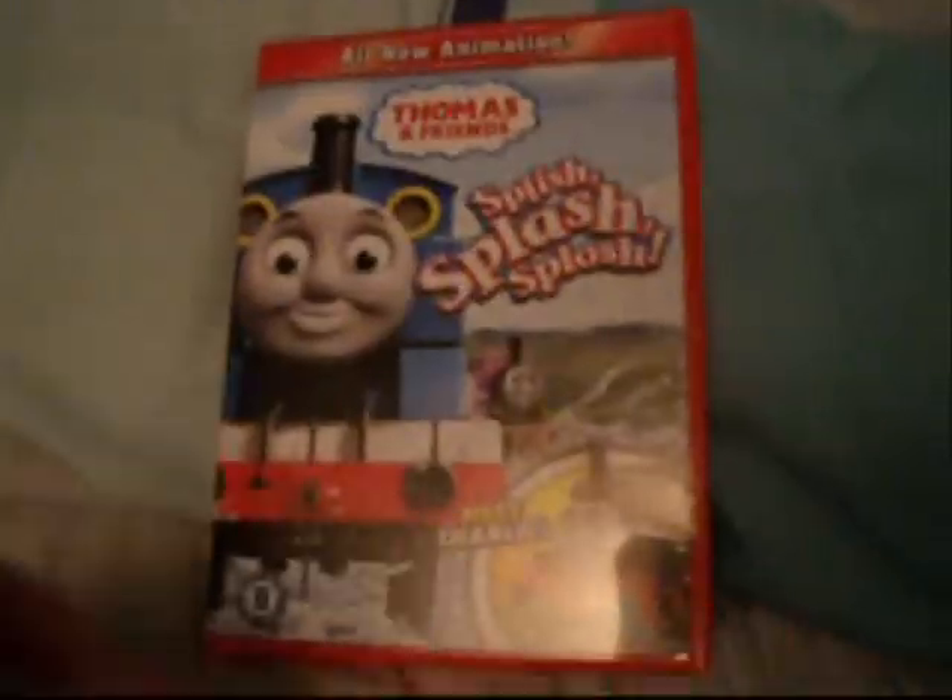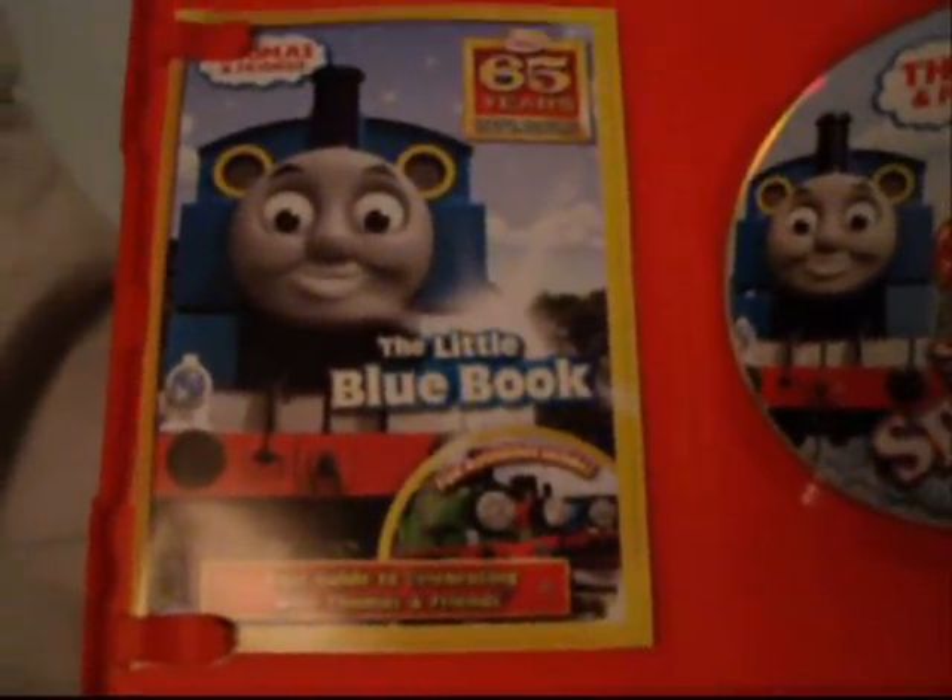Anyway, let's have a look at this shall we? Here's the back. And here's the 65 years logo. And here's Thomas and the back controller. And look at this - soak up the fun with these exciting adventures. Let's have a look inside. Here is the disc, and look, it's got a 65 years booklet.